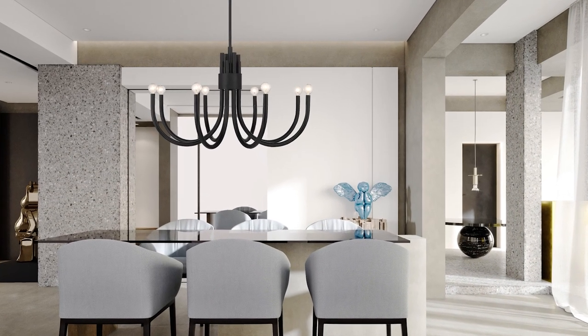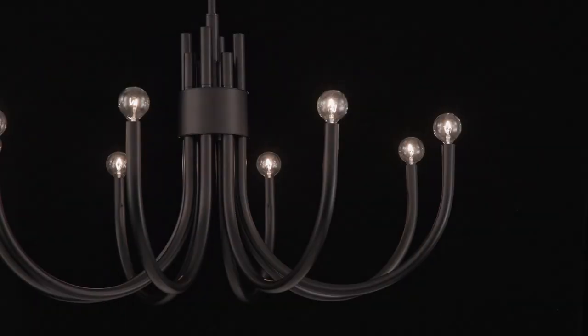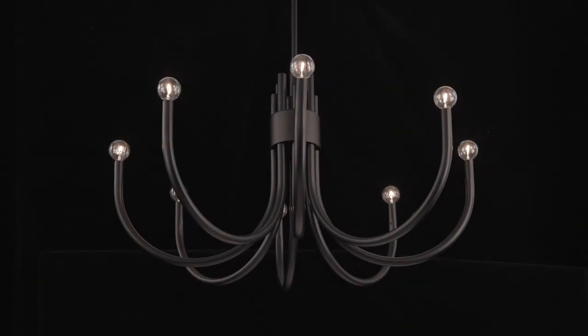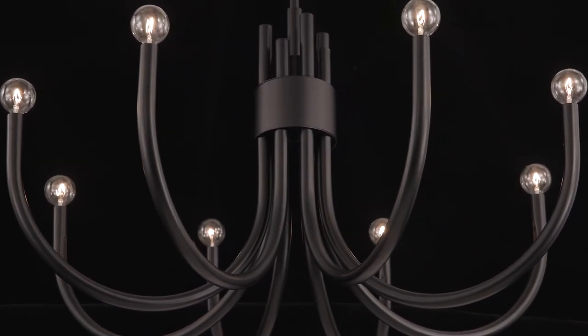Sorento is sure to stand out in any space, with thick tubular arms that curve upward and are perfectly topped off with exposed light bulbs. Choose from three fashionable finishes: matte black, noble brass, and satin nickel.